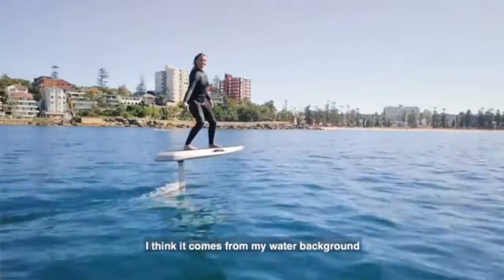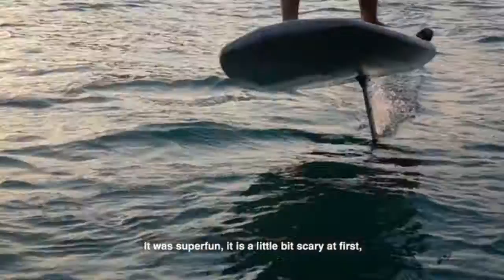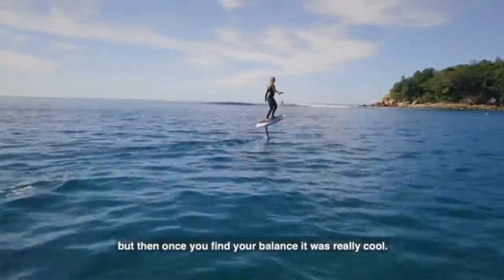I think if you come from a water background, like surfing and wakeboarding, you get the hang of it pretty quickly. It was super fun. It was a little bit scary at first, but then once you find your balance, it was really cool.